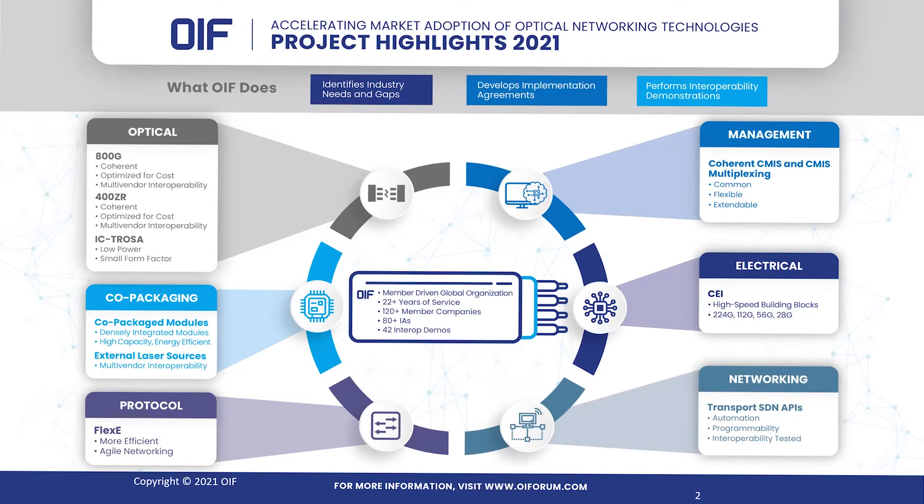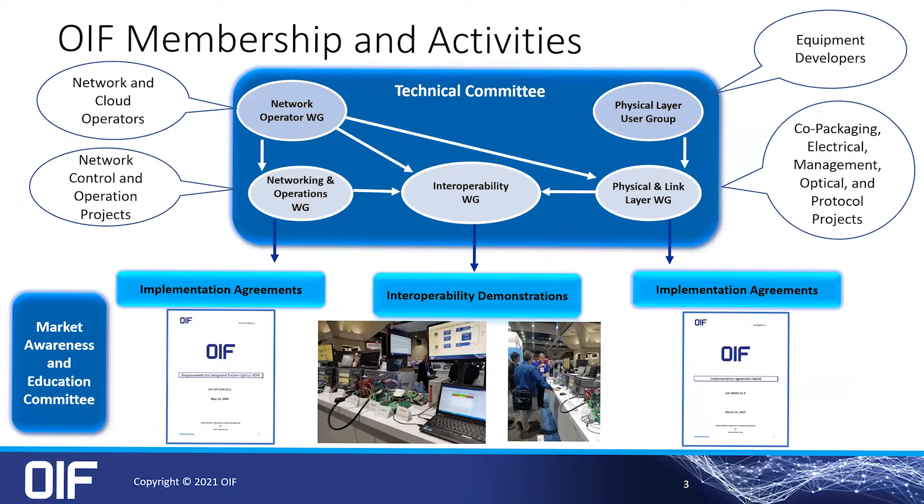Today I'll talk about the optical track, specifically the 400ZR and 800G projects. But there's a wide range of activities, including co-packaged optics, protocol management including coherent CMIS, which is also used in the 400ZR products, an electrical interface track that works on common electrical interfaces, and a networking track. The OIF is organized with a range of working groups inside the technical committee that work on specs and therefore the implementation agreements, which in turn leads to interoperability demos.